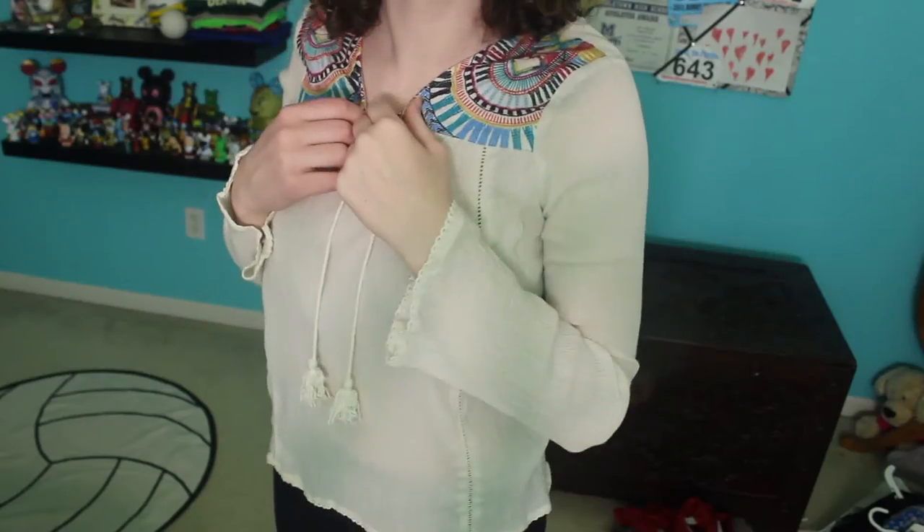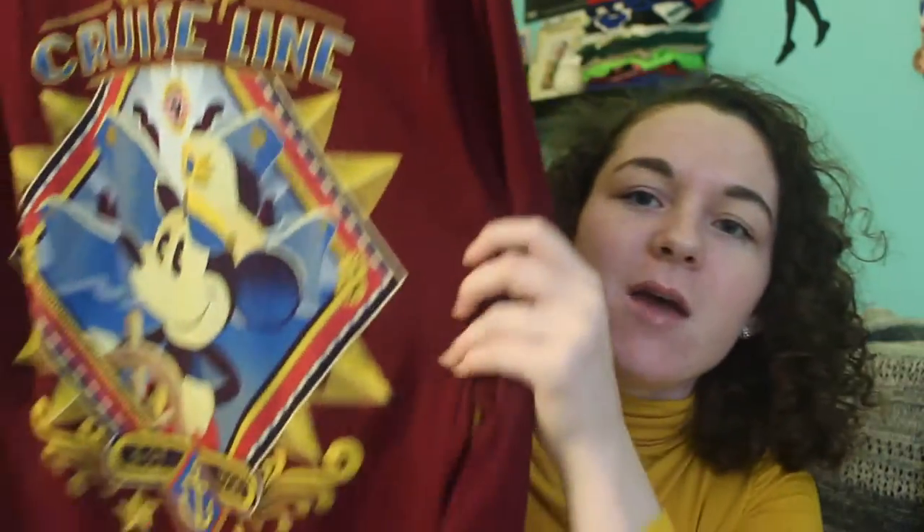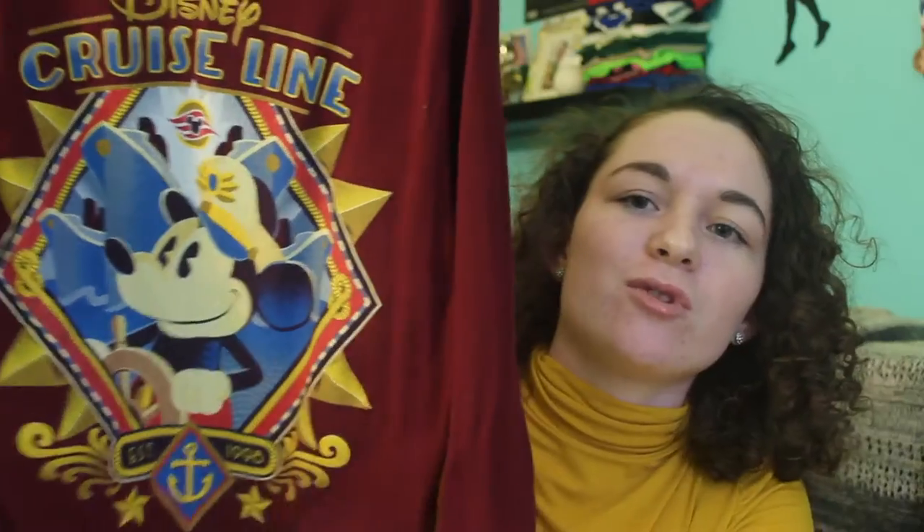I got this shirt at Quiet Storm in Downtown Disney — it's a long sleeve cream top and it has these cool colorful shoulder pads. I also got a shirt while I was actually on the cruise. It's a long sleeve maroon casual shirt, and the back is what I really like — it has Mickey on it and the whole cruise logo thing.